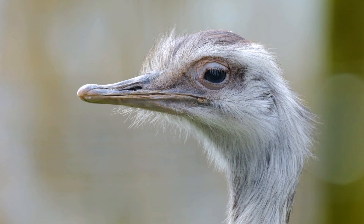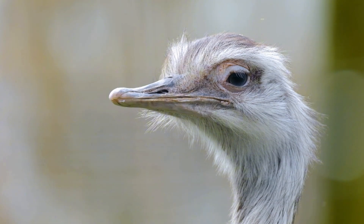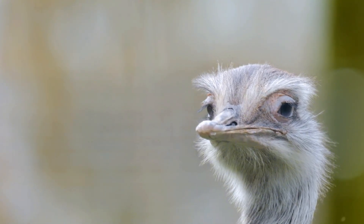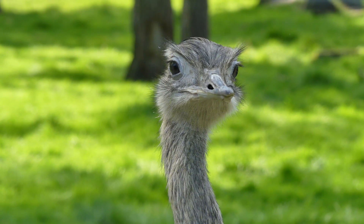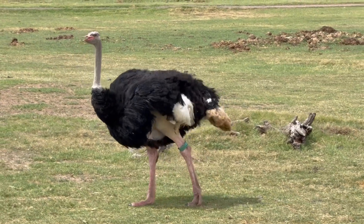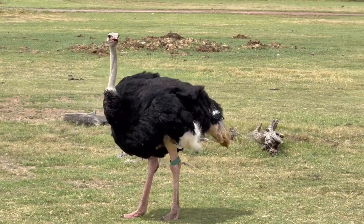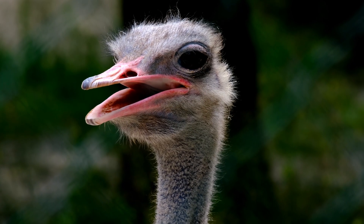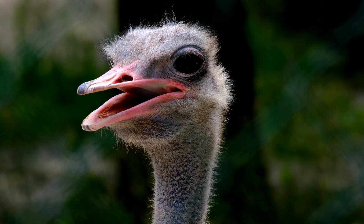Super senses. Eyesight: Ostriches have the largest eyes of any land animal, around 5 centimeters in diameter, giving them excellent long-distance vision. Hearing: They also have keen hearing, allowing them to detect movement or danger from far away. Awareness: Ostriches are always alert, constantly scanning their surroundings for predators. Despite old myths, ostriches are not stupid — they're highly aware and even display complex social behavior.